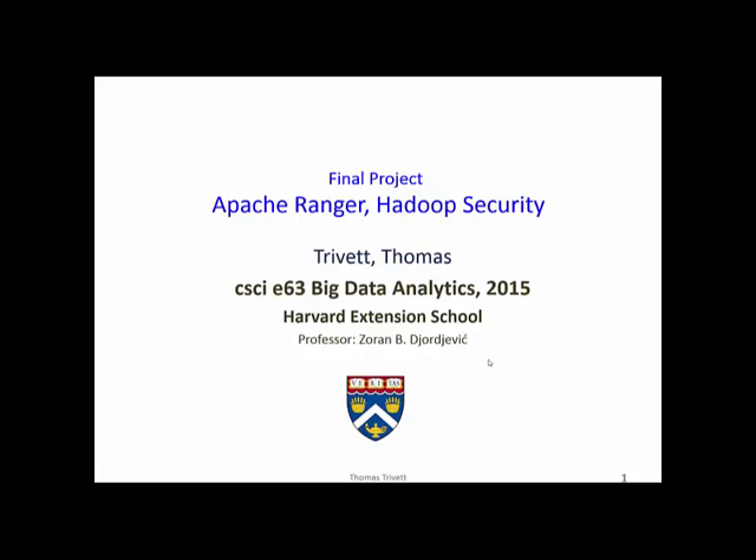Hadoop is an open source framework of tools maintained by the Apache Project — a distributed file system first developed to process massive amounts of data, mostly from public sources, things like historical weather information and public government data. So the primary goals were processing speed, and that's not data security.